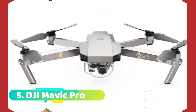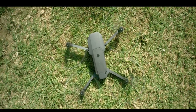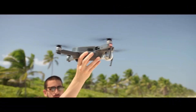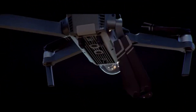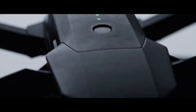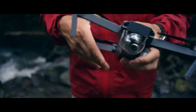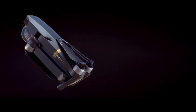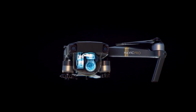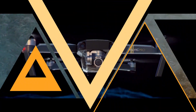Number 5: DJI Mavic Pro. The DJI Mavic Pro is one of the best drone cameras on the market. It offers a powerful 4K camera that can shoot stunning video and photos. The Mavic Pro is also very easy to fly, thanks to its advanced flight control system. In addition, it has a long flight time and can stay in the air for up to 27 minutes. Plus, it folds up for easy transport, making it the perfect drone for travel. If you're looking for a top-of-the-line drone camera, the DJI Mavic Pro is the way to go.